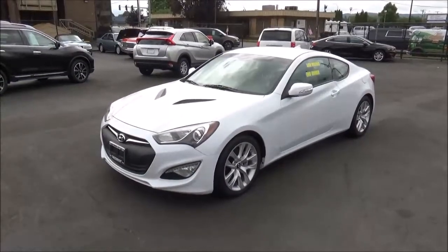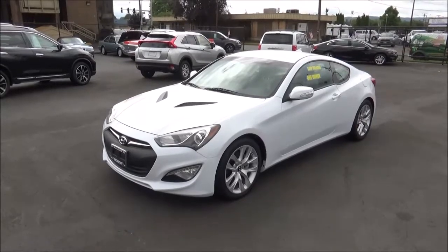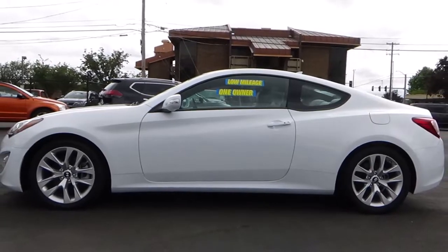Welcome to another tour. The vehicle we'll be showcasing in this video will be this 2016 Hyundai Genesis Coupe 3.8. This Genesis Coupe is finished in the Casablanca white exterior color.